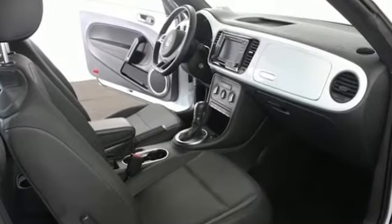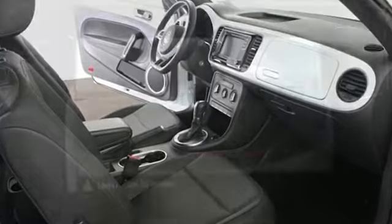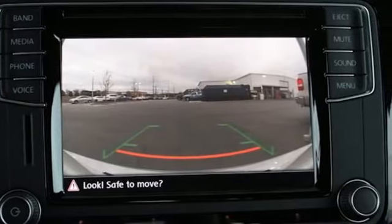Bluetooth wireless audio streaming, power heated mirrors, front heated bucket seats, auto dimming rear view mirror, app connect.